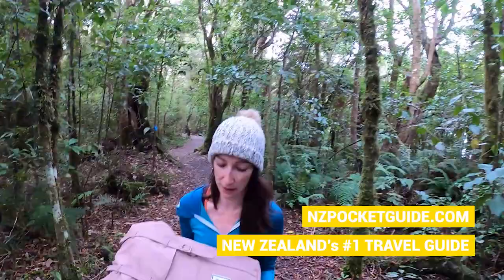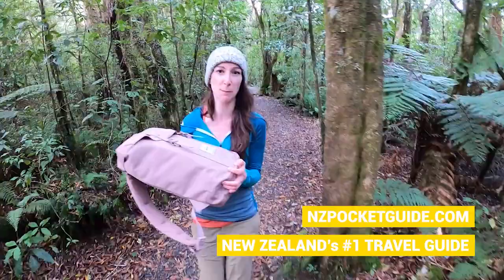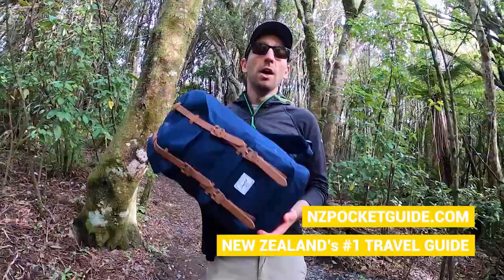Alright guys, so today I'm reviewing this really cool backpack from Herschel. They've just opened up an online store in New Zealand, so that's why we've got our hands on some — which is really cool. Free shipping, so yeah, awesome.